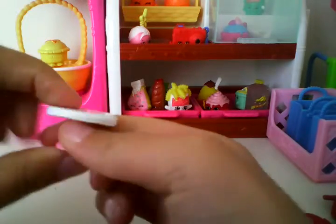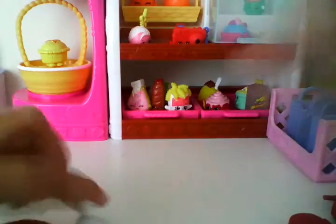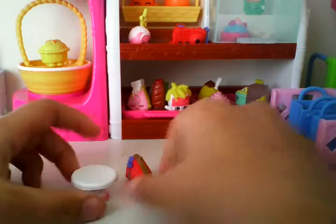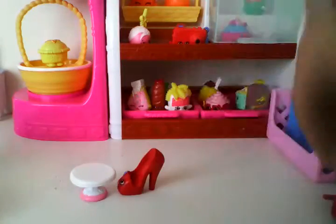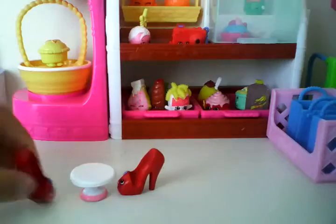And then we have this cute little tiny flat table - a table for the Shopkins. But they can go out and eat, and one has a chair. Or high and heel - let's do High and Heel! So we have High and Heel.